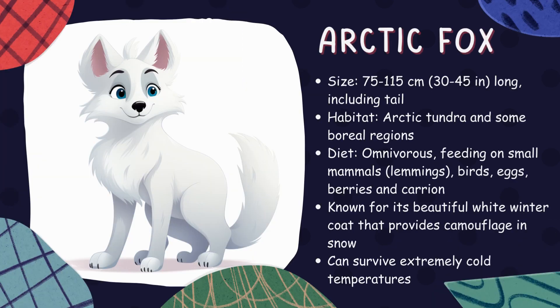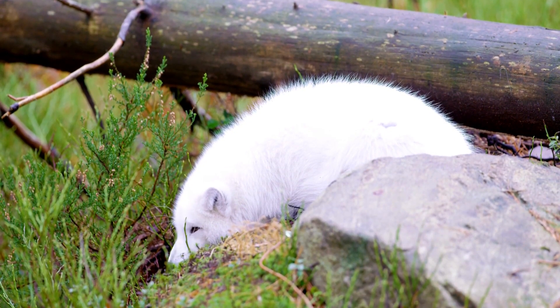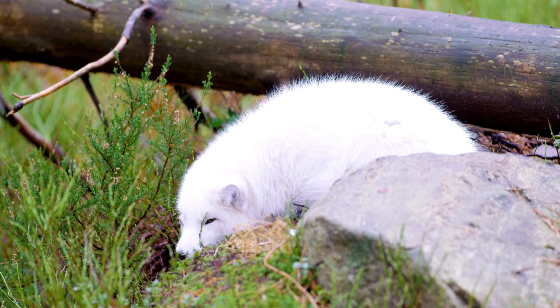Arctic fox. Arctic foxes are incredibly well adapted to their cold environments, with thick white fur that provides both warmth and camouflage in snow. These small nimble creatures primarily feed on lemmings but can also scavenge on leftovers from larger predators.